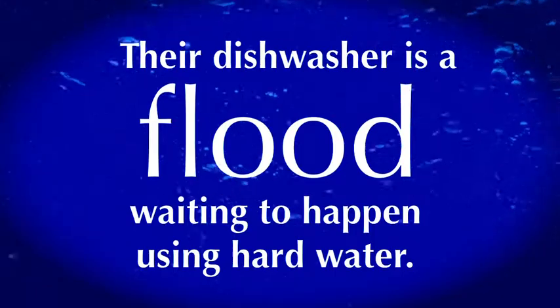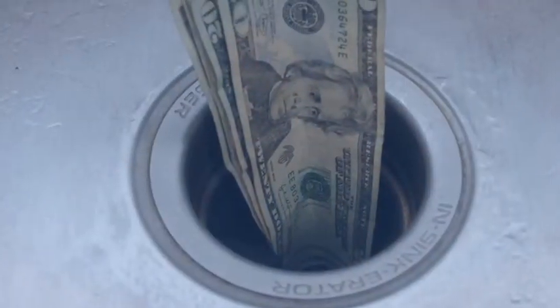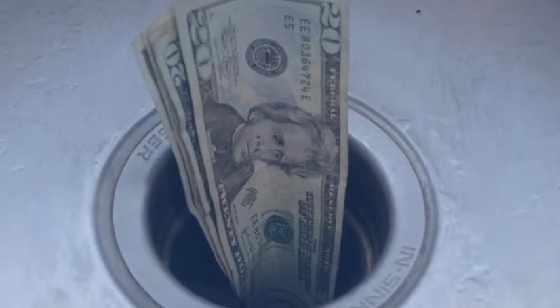If you have come to the same conclusion we have at Hague, hard water equals your hard-earned money right down the drain.